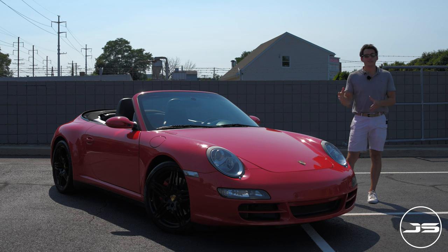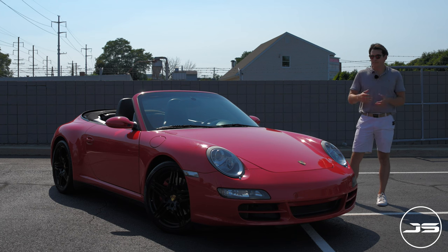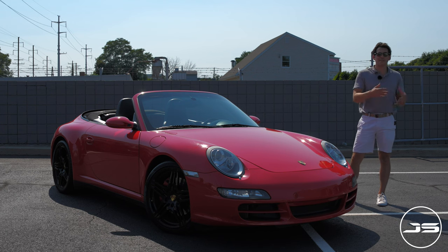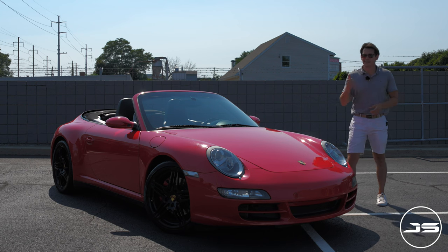The reality is for around $60,000 on the low end, you're going to start seeing 997 generation cars, like this 2006 C4S cab with a six-speed manual going for about $62,000. So at this price point, I want to answer the question of whether or not you should consider hopping into one of these older cars, especially after only driving the modern 911s. Let's get into it.